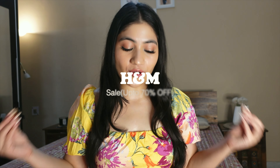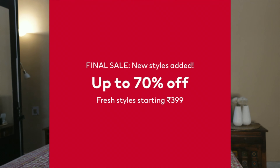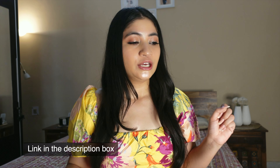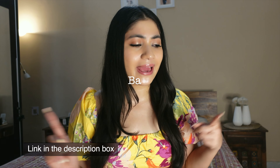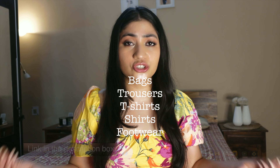Hi guys, welcome back to my channel! Today's video is all about an H&M haul — H&M is up to 70% off. I bought H&M products in the first week of July and it's a great sale. Some products I ordered online and some from the store. You'll get all the product links in the description box. This is a mixed haul — I ordered bags, trousers, shirts, t-shirts, basic tops. So without any further ado, let's get started!